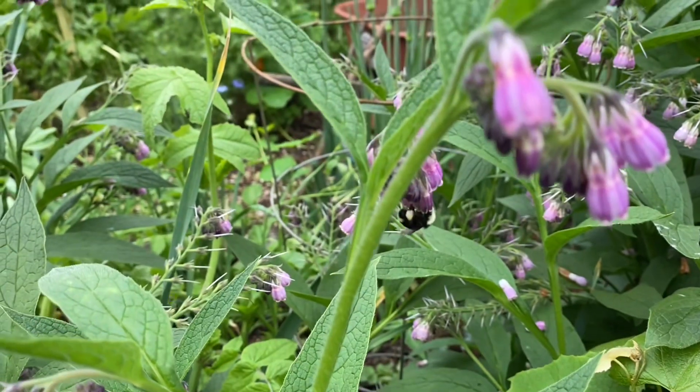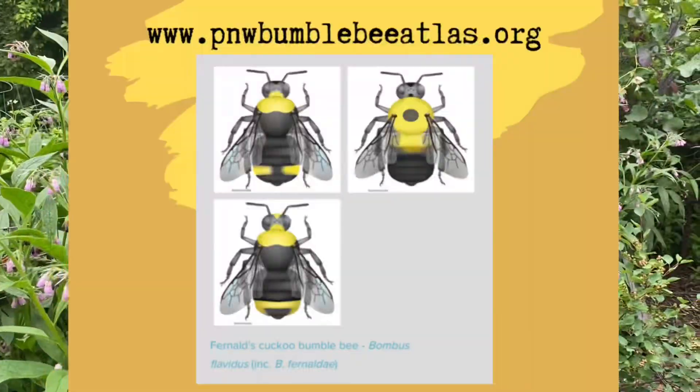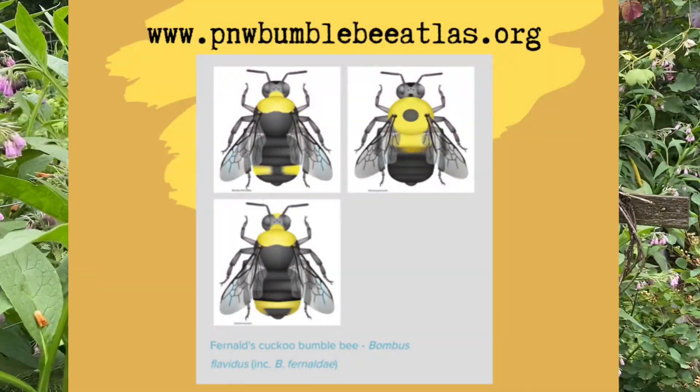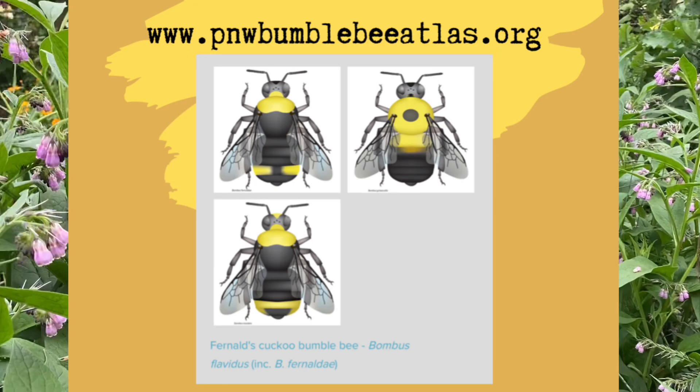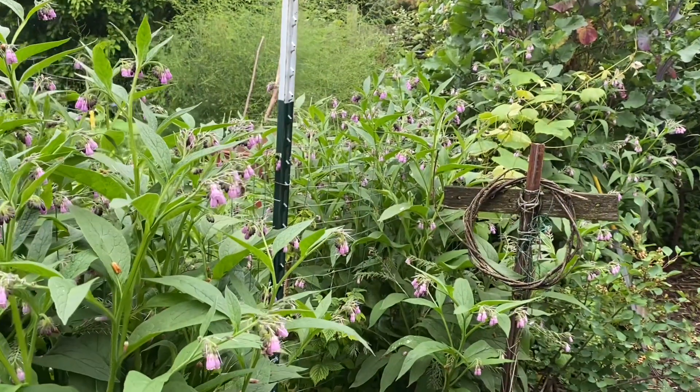As I mentioned, identifying bumblebees is a difficult task. There are several common species, but again I highly recommend you use the bee atlas, and even so it is difficult to identify bumblebees in flight. They are best identified from good still photos.